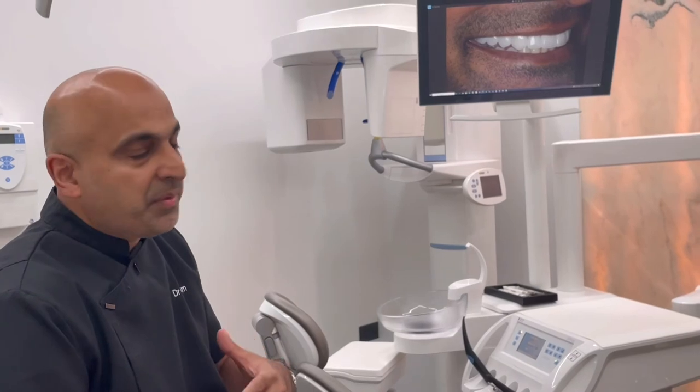The durability of these veneers is very good. They're very thin because they're feldspathic, but once the bite is calibrated they will last for many, many years. These types of veneers can last 20-plus years if they're maintained well and there are no issues with the bite.